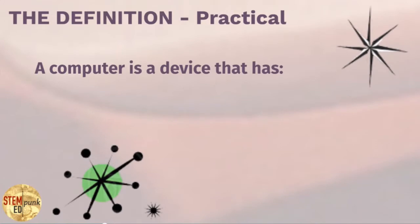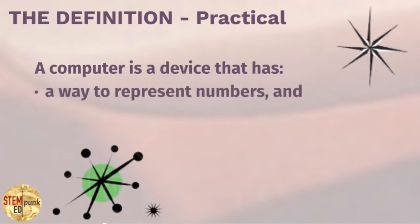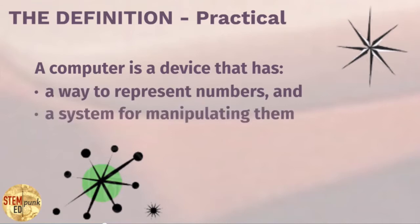A computer is a device that has a way to represent numbers and a system for manipulating them — manipulation being moving them, changing them, somehow reordering them, and instructing them to do certain things.